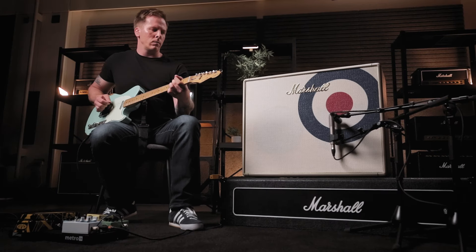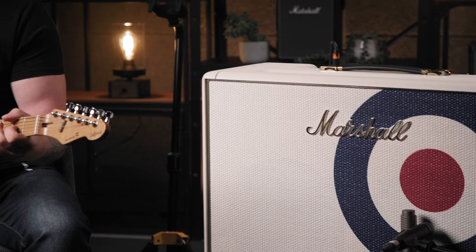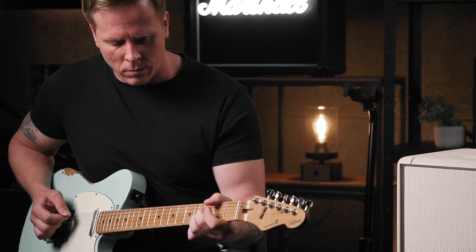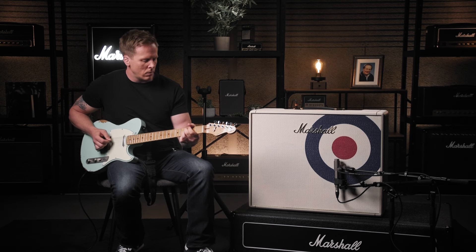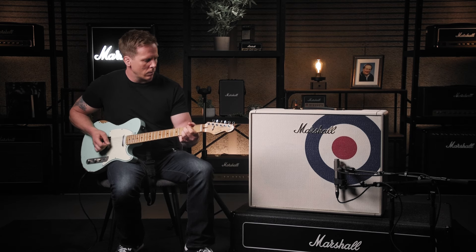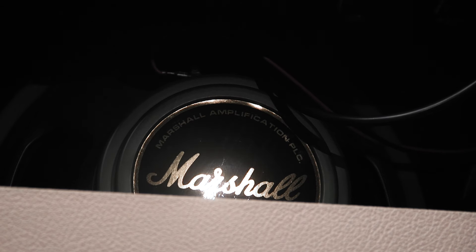To celebrate Paul's 50th birthday, Jim made a limited run of these amps which were based off the original schematics. This 50-watt combo has a standard plexi-style panel with four inputs and it's loaded with two G12C greenback speakers.